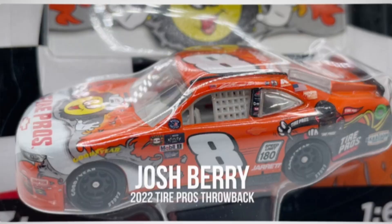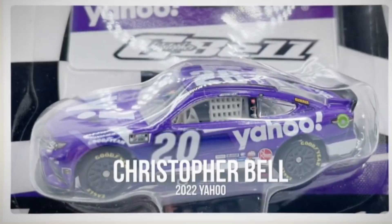A true exclusive that I'm really glad to see is the Josh Barry Tire Pros throwback — I believe this is to the year 2000 or 2001 Tasmania car for Dale Jr., I think he ran it at Richmond. Anyway, this is a great looking paint scheme on the EL mold, very bright vibrant orange. It has the Chevrolet bow tie on top of the hood, a very cool throwback to the Monte Carlo days. Highly recommend picking this one up because it is a true exclusive.